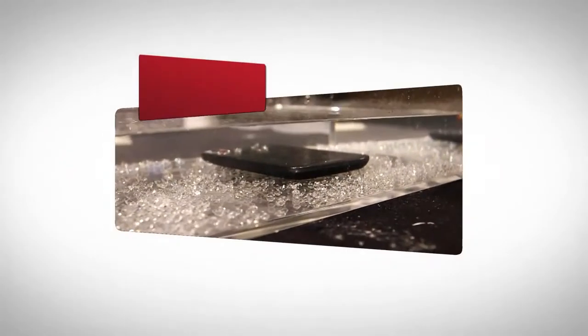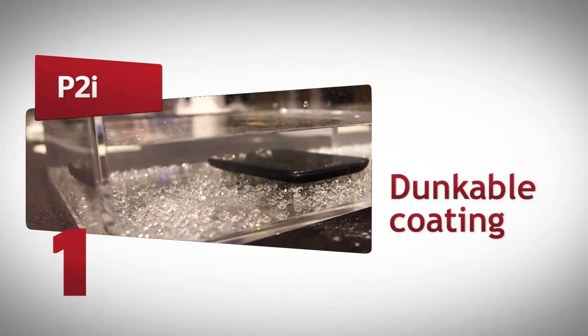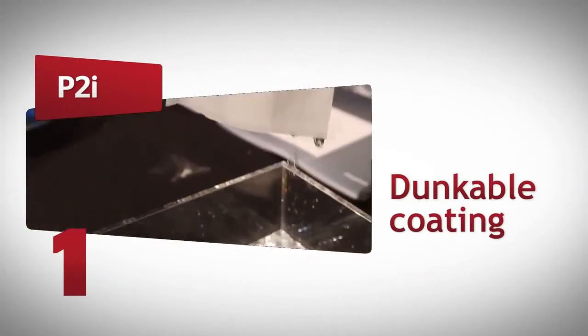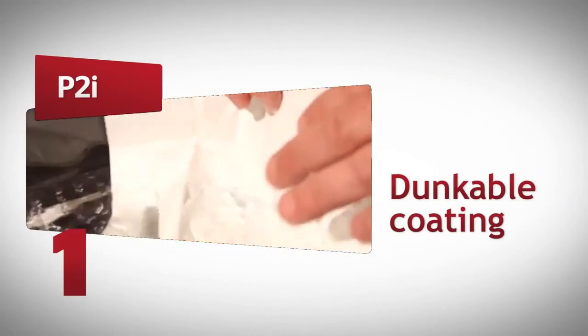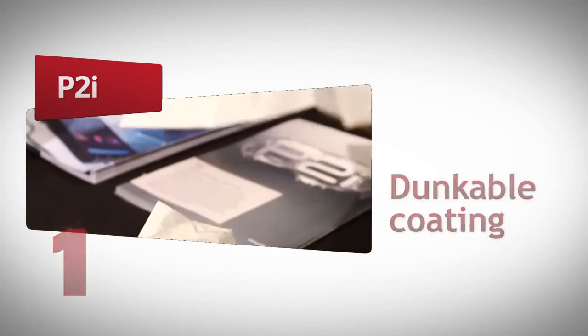Our favourite product from MWC 2013, however, is a sneak peek at the future. P2i's technology is an invisible nano-coating that makes anything it's applied to, including napkins, totally waterproof. The company is currently in talks with various manufacturers to apply the coating to their phones, which means we could have totally waterproof phones in future.